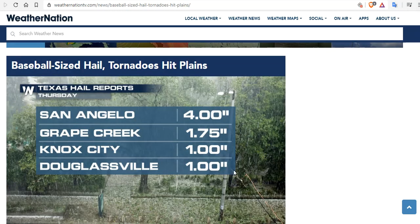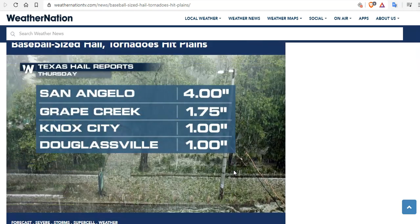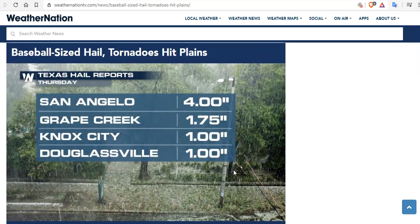And then a short while later, here on May 21st, San Angelo, Texas, reporting 4-inch hail.